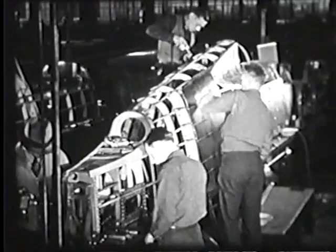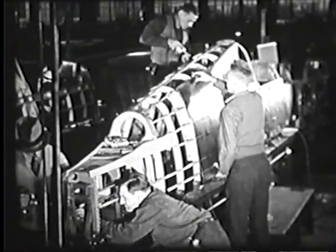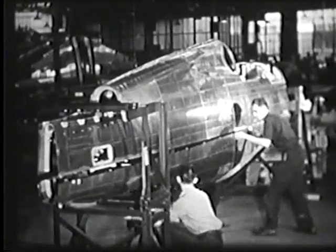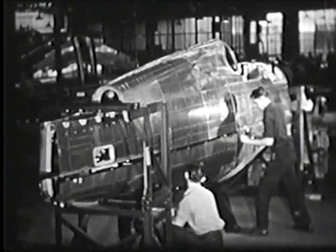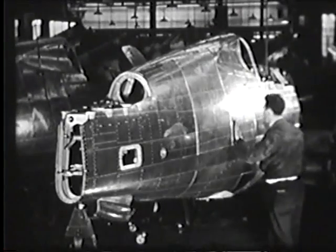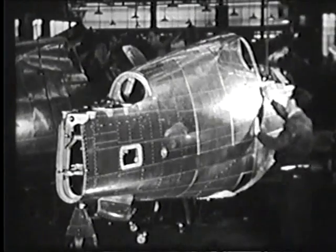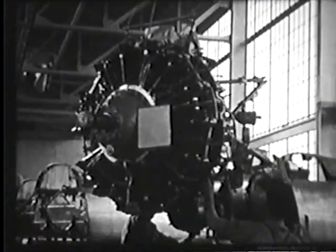The fuselage is built in two sections: upper and lower. On many sets of jigs, the same operations are being done simultaneously, allowing increased speed of production. As each half is completed, it is removed from the jig upon which it was built and fitted into a special aligning device. Upper and lower sections are then brought carefully together and with a final riveting job they become a completed fuselage. Again, this complete unit receives the ever-watchful inspection. After acceptance, the fuselage is transferred to the final assembly department where equipment is installed.